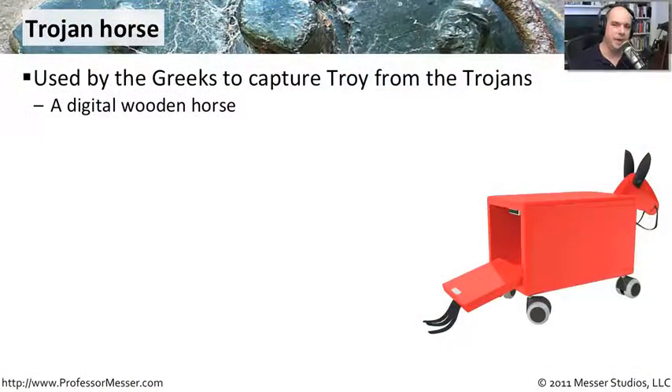A Trojan horse is a unique kind of malware that is able to sneak onto your computer to do the things that it wants to do. The name comes from the historical use of a Trojan horse — what the Greeks built. They built an enormous wooden horse and put it outside the gates of Troy. When the Trojans found it, they pulled the horse inside. Once it was inside and night fell, the Greeks came out and conquered Troy by sneaking in. This is the idea we have in Trojan horses on our computers, except it's a digital type.